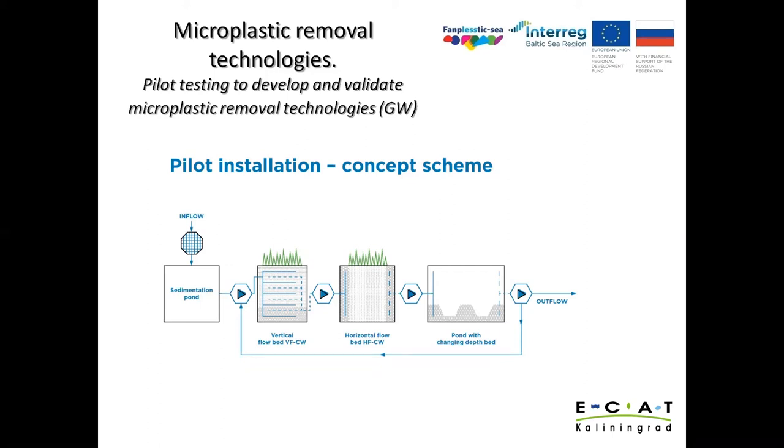The last block of the project is capacity building to mitigate microplastic pollution. Its specific purpose is to disseminate project results and ensure that knowledge generated throughout the project reaches the right target groups for maximum added value and enhanced institutional capacity in the Baltic Sea region. To this end, different actions are implemented such as participation in events, writing articles, giving interviews, face-to-face meetings, and dissemination of informational materials.